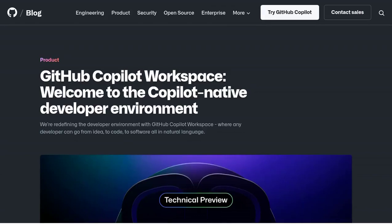Hey there, coding enthusiasts! Are you ready to take your productivity to the next level? Get ready to meet your new coding companion, GitHub Copilot Workspace.